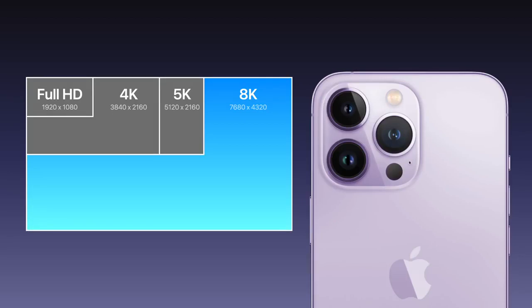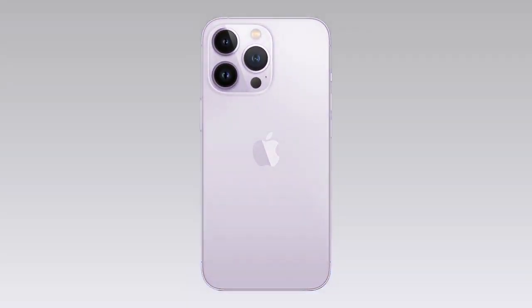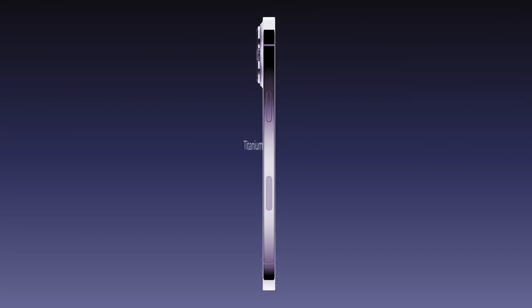Because of these improvements, the camera bump on the Pro models is expected to be thicker. When it comes to color, the iPhone 14 is rumored to feature a new shade of light purple that changes slightly under various lighting conditions. And instead of a stainless steel frame, the 14 Pro models could be upgraded to titanium.